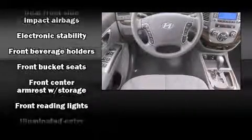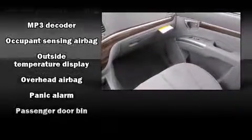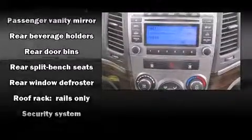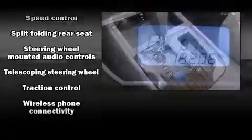Safety features include head curtain airbags, traction control, brake assist, anti-whiplash front head restraints, a security system, and four wheel disc brakes with ABS. With electronic stability control supplementing mechanical systems, you'll maintain precise command of the roadway.